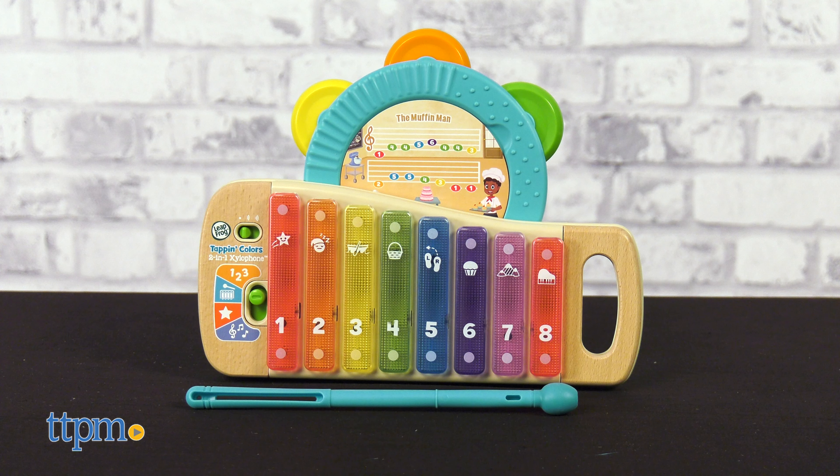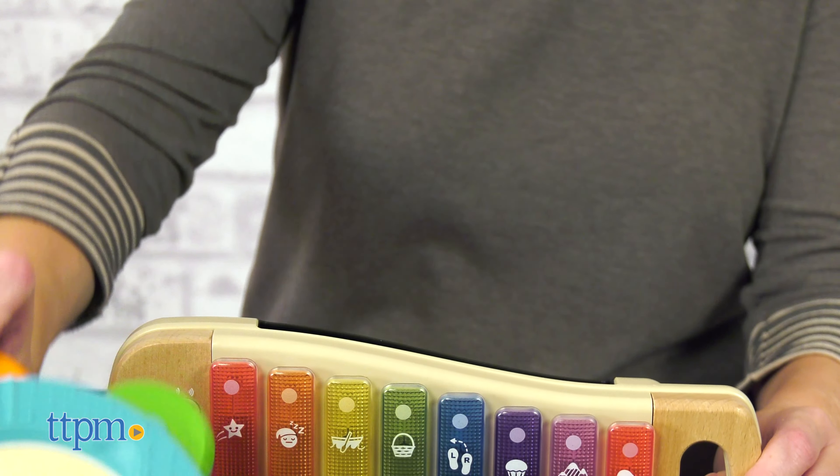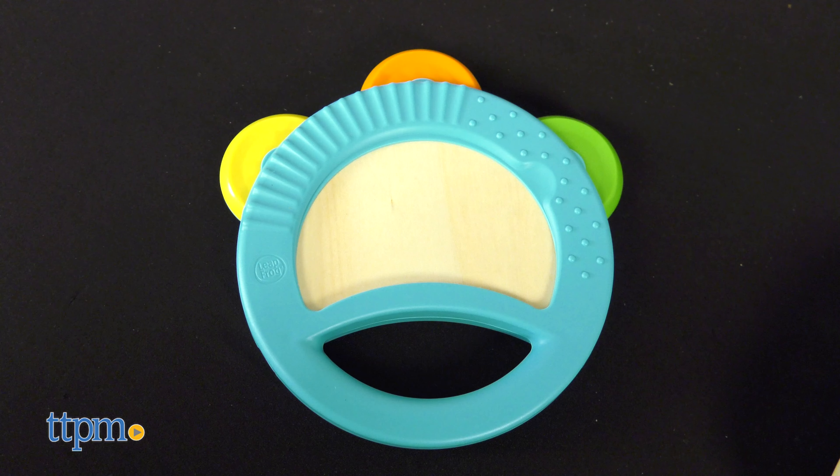With the Tappan Color's 2-in-1 Xylophone, toddlers ages 18 months and up can explore two musical instruments at once. There's an interactive xylophone with light-up keys and a removable tambourine. Turn on the xylophone and play in one of four modes.